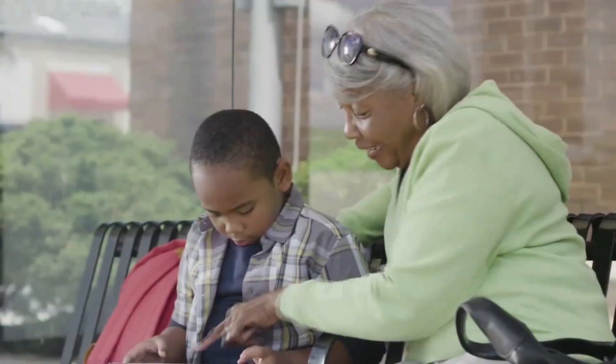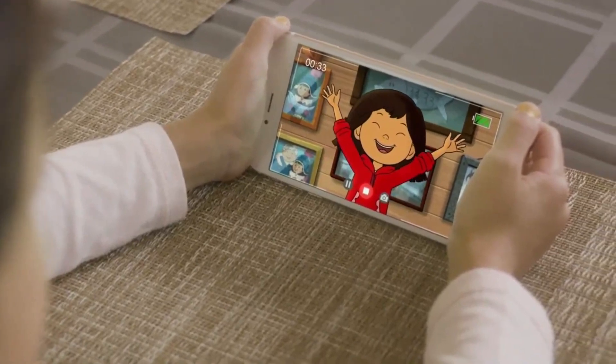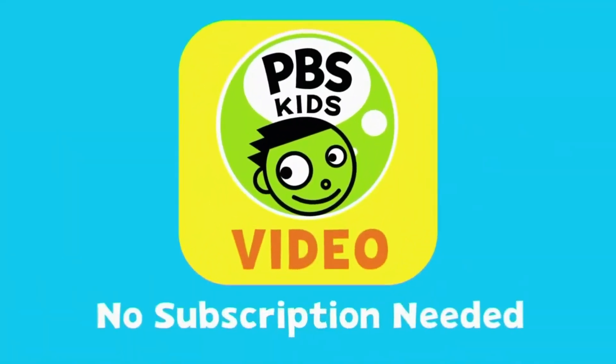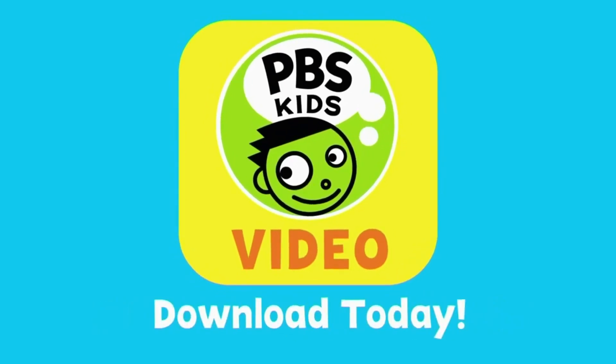Take all the laughter and learning of PBS KIDS with you, wherever you go. Incredible! Life lessons with every adventure right at your fingertips. The PBS KIDS video app. Watch when you want, wherever you want. No subscription needed. Download on your device today.